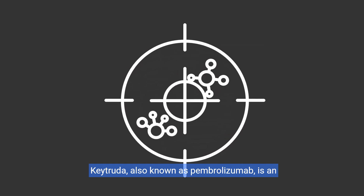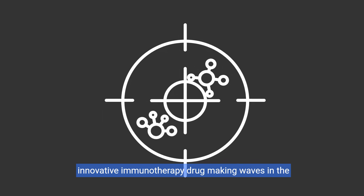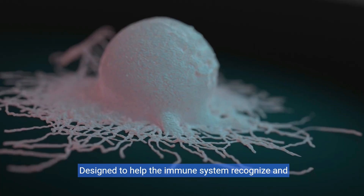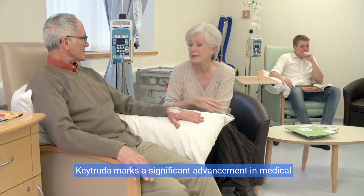Keytruda, also known as pembrolizumab, is an innovative immunotherapy drug making waves in the fight against various types of cancer. Designed to help the immune system recognize and attack cancer cells, Keytruda marks a significant advancement in medical treatment.